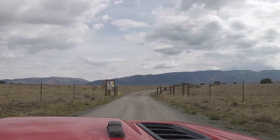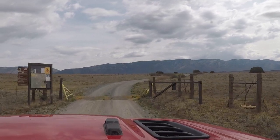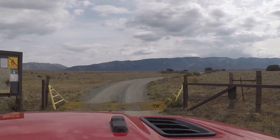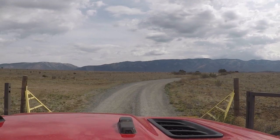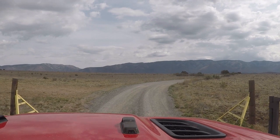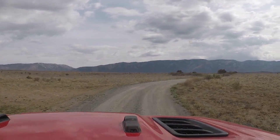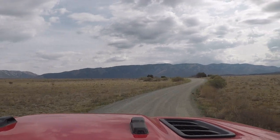Hey everyone, I hope this video finds you well. In this installment we are going to cover the second stage of the Enchanted Rockies Trail that goes from Lincoln, New Mexico to Corona, New Mexico, largely through the Lincoln National Forest as well as some BLM land and some private cattle ranches.